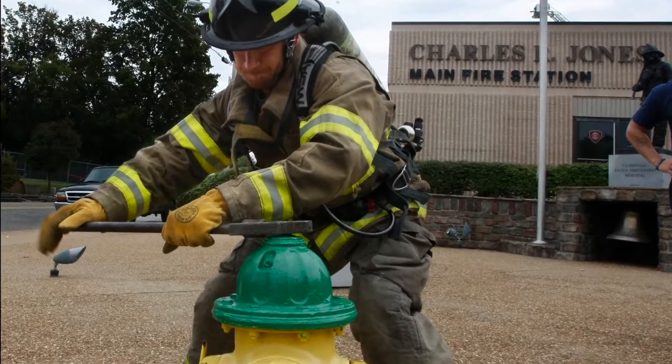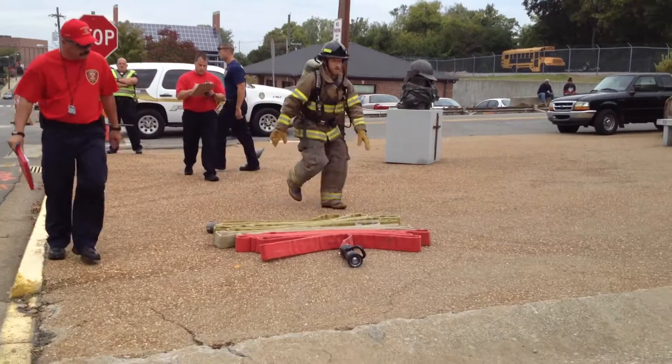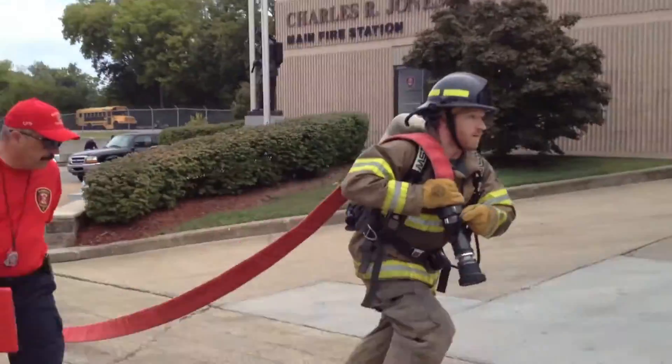It starts off with turning on a hydrant, and the next part is you drag a hose 150 feet. After that, you go to a stationary ladder and lift that ladder and lower that ladder.